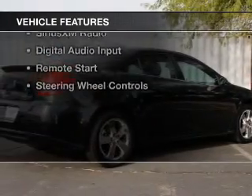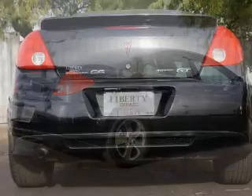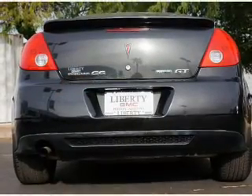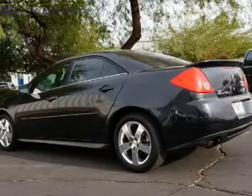The features include a sunroof, internet connectivity, electric trunk, push-button start, leather seats, heated seats, Sirius XM satellite radio, and digital audio input.